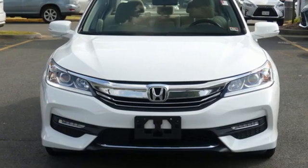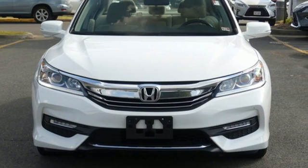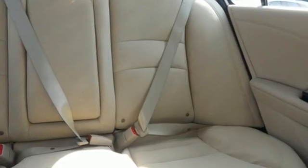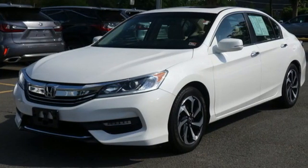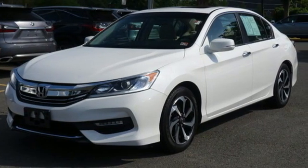This from Kelley Blue Book: the Accord is synonymous with Honda and has been known for nearly four decades as a reliable, comfortable, pragmatic way to move families. Honda has a world renowned reputation for reliability.